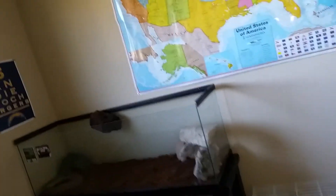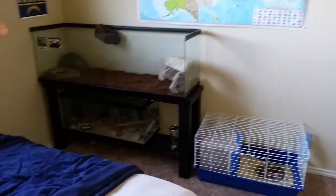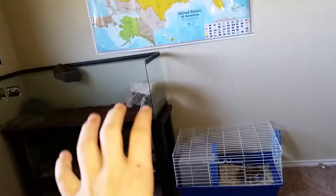I'm gonna set my Chinese water dragon on that wall — put him in a bigger tank right there — and then my beardies are gonna be on the bottom.